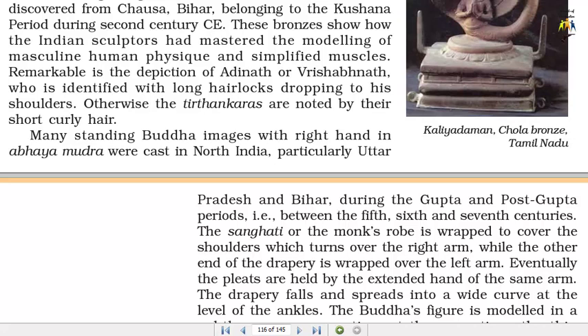Many standing Buddha images with right hand in Abhay Mudra were cast in North India, particularly Uttar Pradesh and Bihar, during the Gupta and post-Gupta periods, i.e., between the 5th, 6th and 7th centuries. The Sanghati or the monk's robe is wrapped to cover the shoulders, which turns over the right arm, while the other end of the drapery is wrapped over the left arm. Eventually the pleats are held by the extended hand of the same arm.